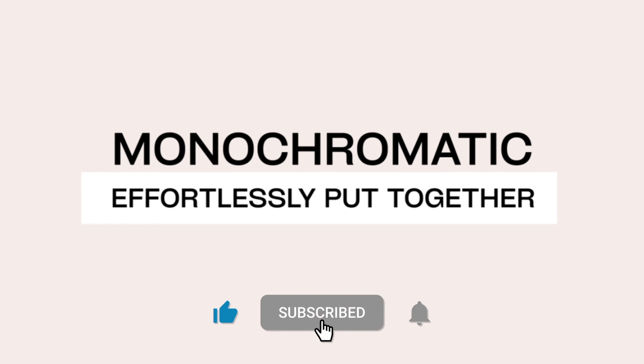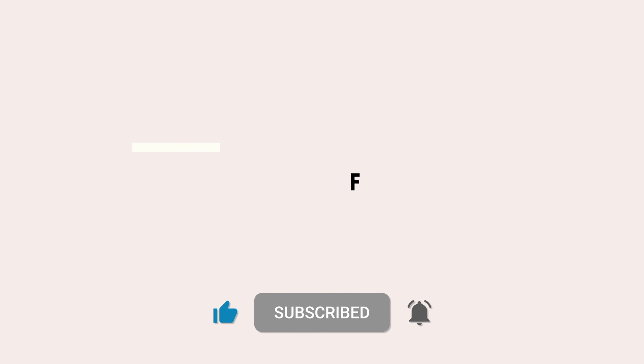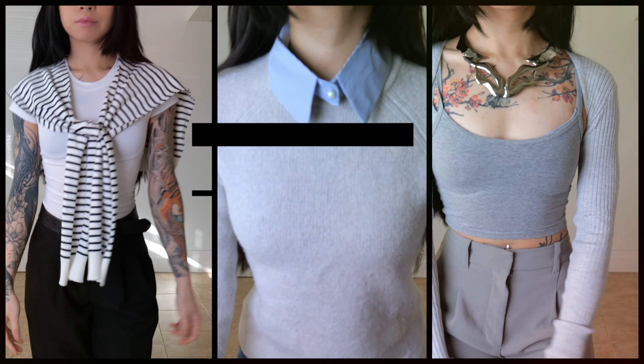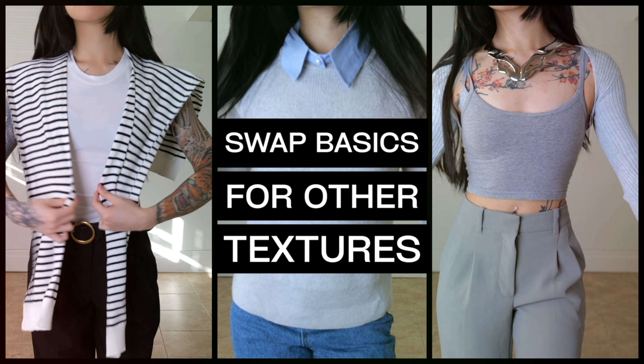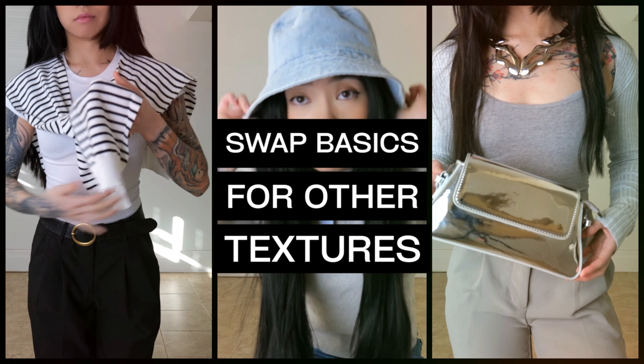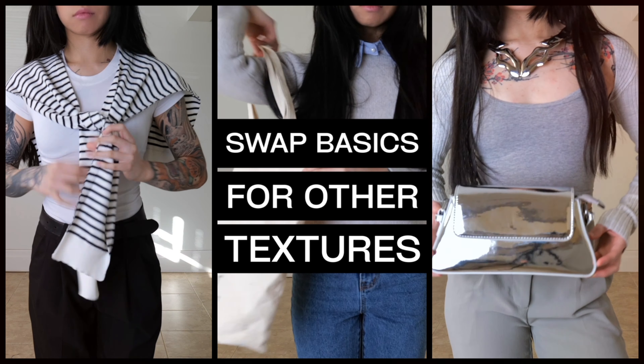Next is the color palette. You can either stick to cohesive, refined colors or try a monochromatic scheme for an effortlessly put-together appearance. Lastly, we have fabric choice. The feel of your clothes matters. Swapping cotton basics for touches of silk, leather, or other textures can dramatically transform any outfit from bland and boring to bold and eye-catching.